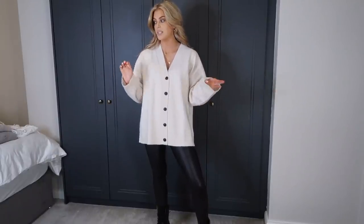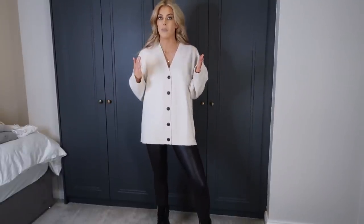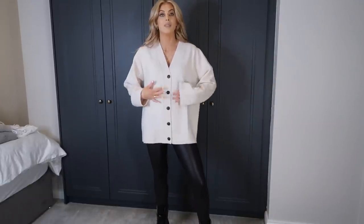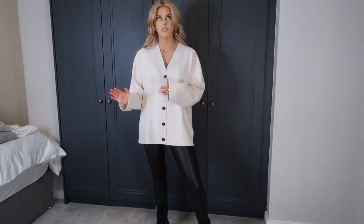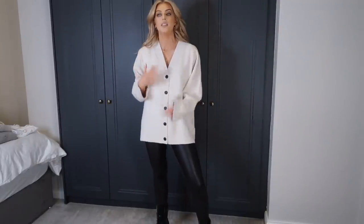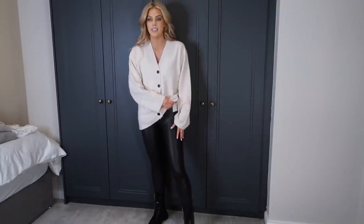First thing is this jumper from And Other Stories. I can't remember the price of anything but the links are down below so the price will be on the website. I am obsessed with this — I don't have anything really like this in my wardrobe. I got this in a size medium and it's perfect. Usually I go for large when it comes to oversized anything, but this is already oversized so medium is great.